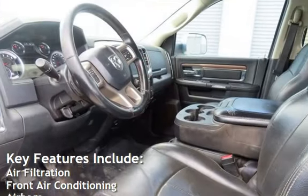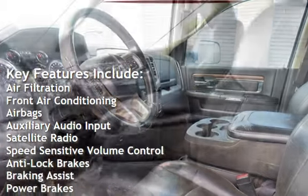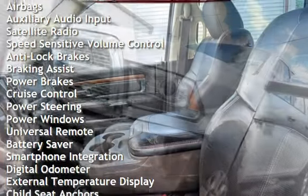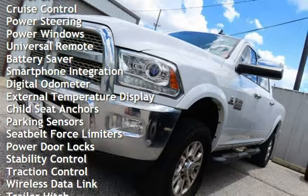Key features include air filtration, front air conditioning, air bags, auxiliary audio input, satellite radio, speed-sensitive volume control, anti-lock brakes, braking assist, power brakes, cruise control, and power steering.